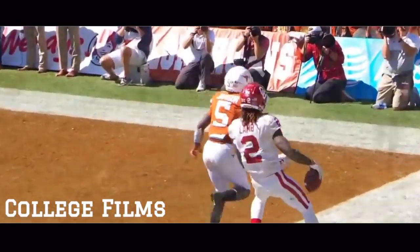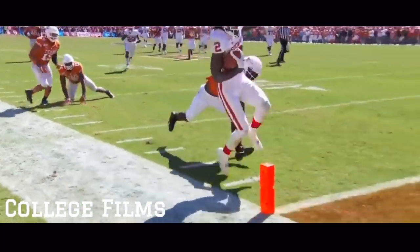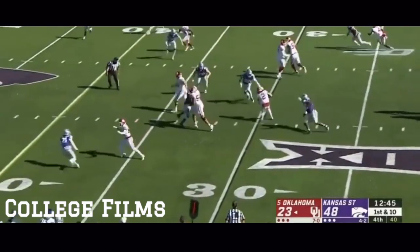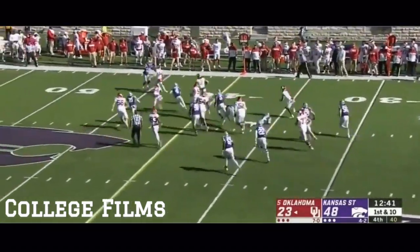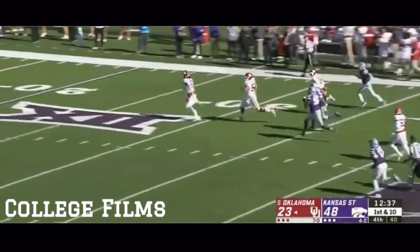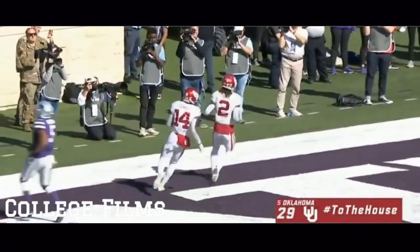Ten catches, 171 yards and three touchdowns for one of the best receivers in college football. Funnel screen to CeeDee Lam, trying to get outside and does! CeeDee Lam stays on his feet and he will go the distance — just what the Sooners needed, 70-yard touchdown!